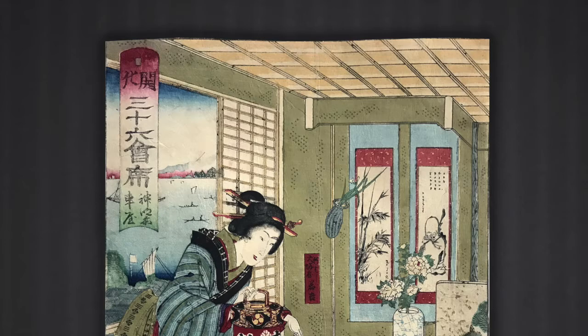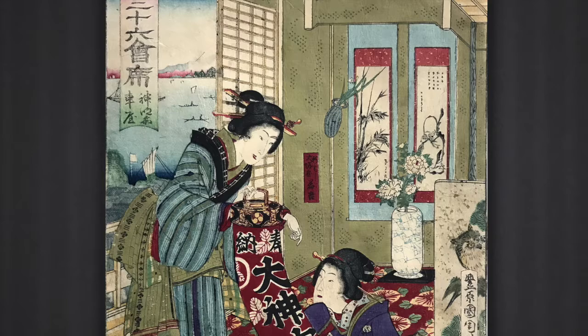In the print we see two women unfolding a banner. The restaurant interior is elaborate. In the background there's a Chinese painting of one of the lucky gods of wisdom, and in the foreground there's one of an owl.